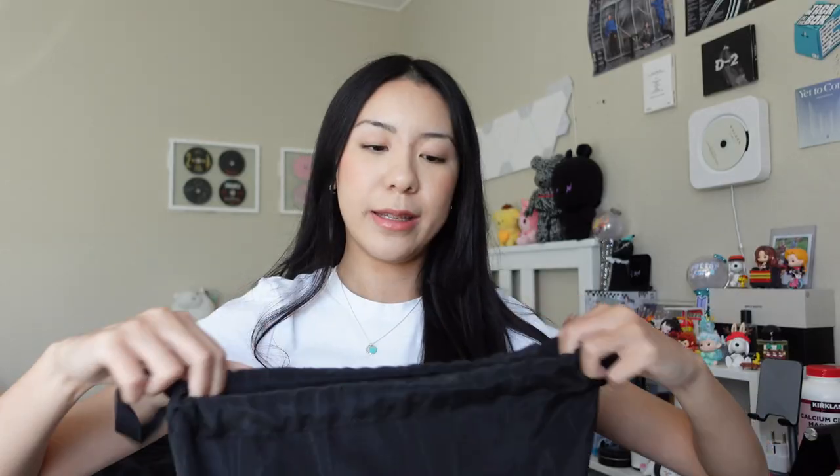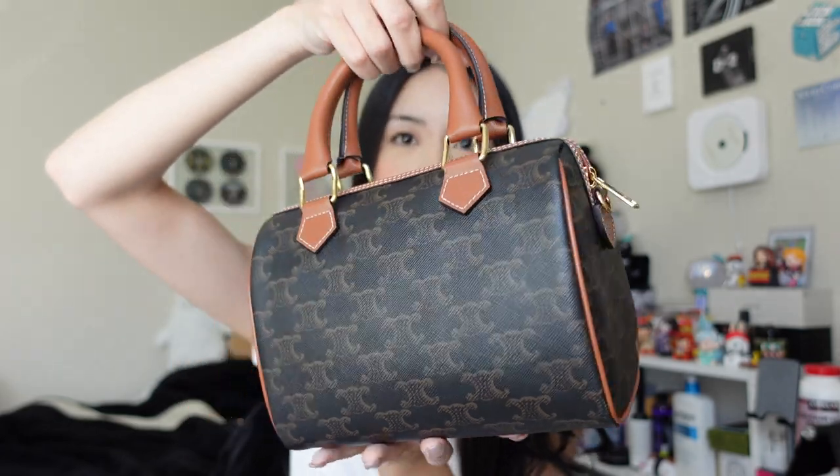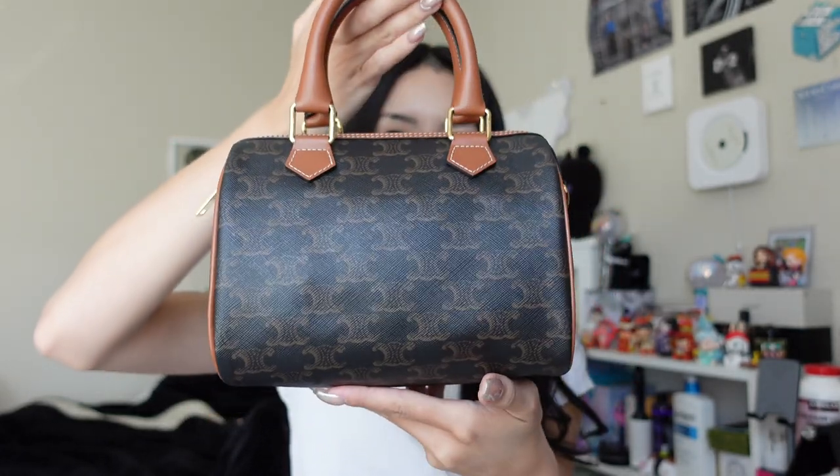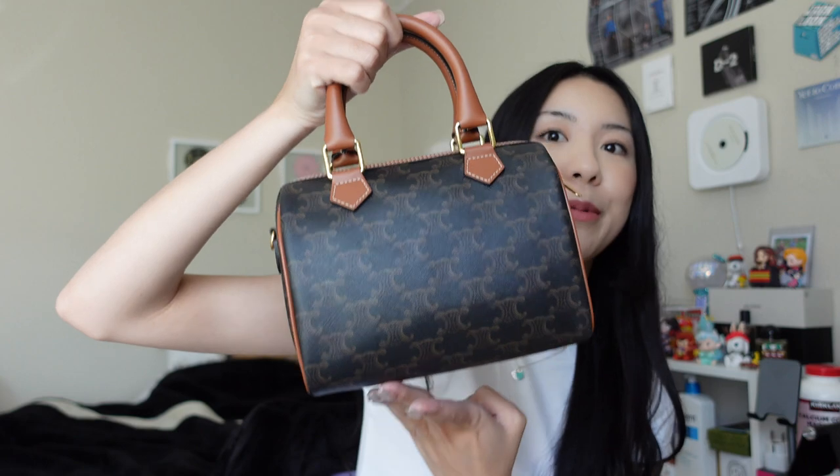I'm bringing this bag with me on my trip. The bag I got was the Celine Boston bag. I have not worn her out yet — I literally got her maybe two or three days ago. I picked it up from Celine at Neiman Marcus in Stanford Shopping Center. I got her in the triomphe canvas.